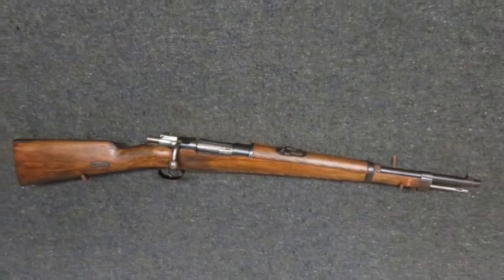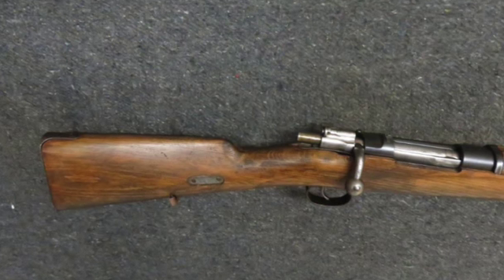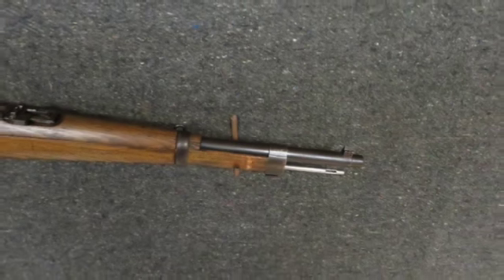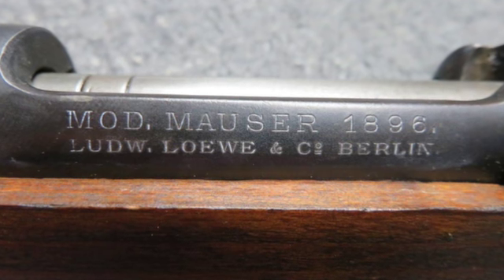Hello and welcome to Eisel Armory. Today we have a very good condition antique Boer War Czar South American Republic contract model 1896 Mauser Carbine in a 7mm Mauser caliber.